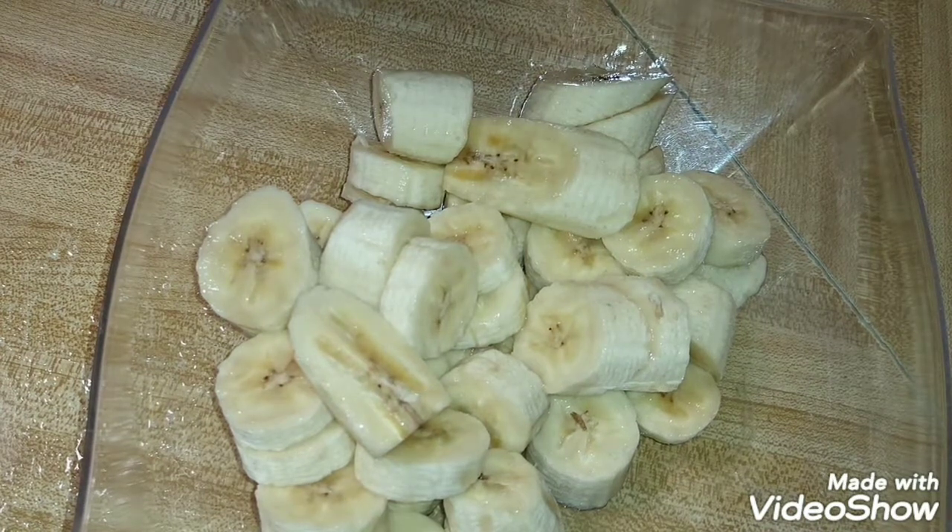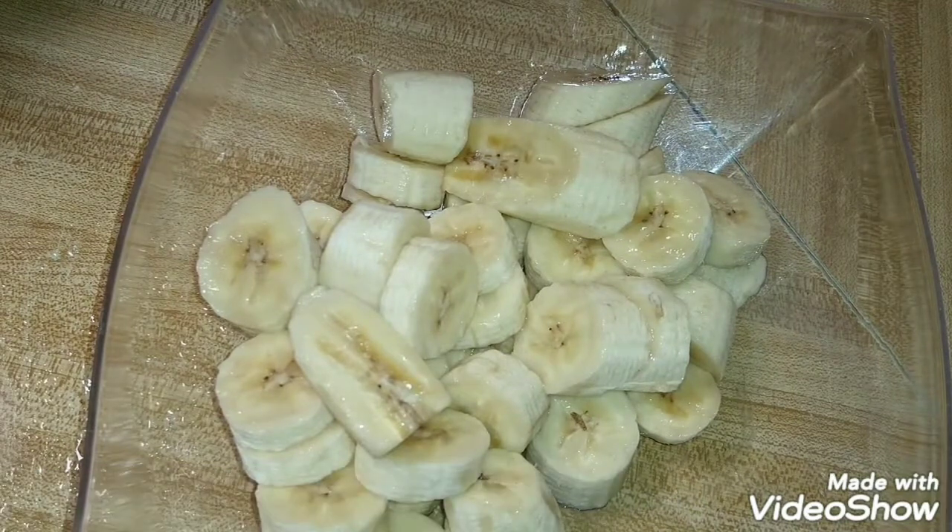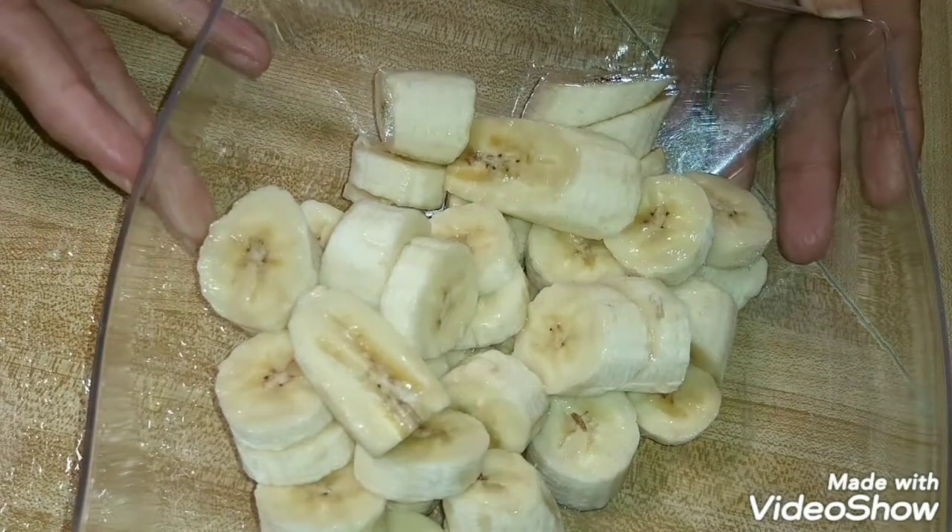Hello everyone, welcome back to my YouTube channel. Today I'm going to make a smoothie using broccoli, habaneros, okra, lemon, ginger, and bananas. As you can see, I have four bananas chopped up and ready to go.